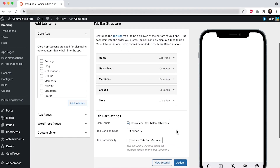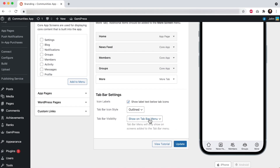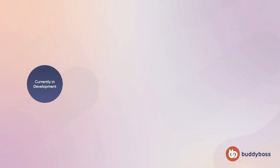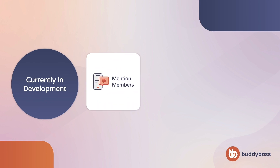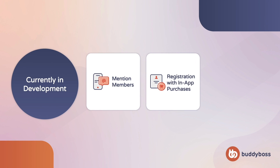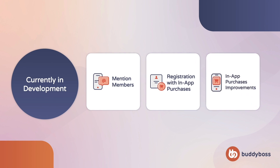To enable this option, go to BuddyBoss app, branding, tab bar, and set the tab bar visibility setting to show on all screens. Next, I'd like to share a preview of a few new features and improvements currently in development, including app support for mentioning and tagging members, the ability to add in-app products to your registration form, and a major update to the in-app purchase component, which will bring support for more payment modals, closer integration with membership plugins, and will make setting up in-app products easier than ever.